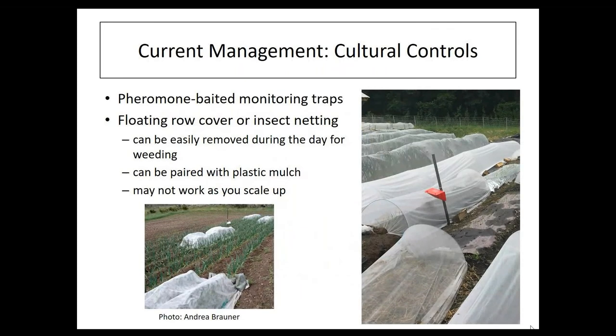When we started working with Vermont growers, there were a few tried-and-true methods for managing Leek Moth based on research done in Canada. Understanding when the flights are occurring is crucial because egg-laying only happens during two windows: when female moths emerge in the first flight, and when female moths emerge in the second flight. The third flight moths overwinter, so they're not laying eggs.